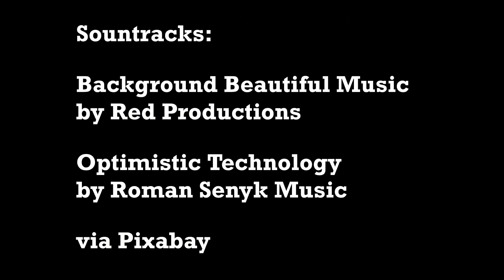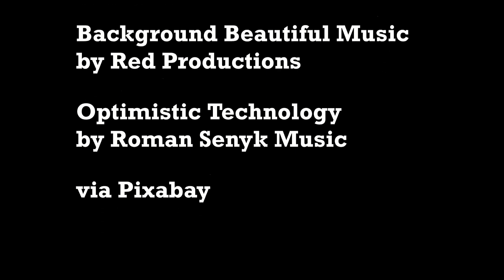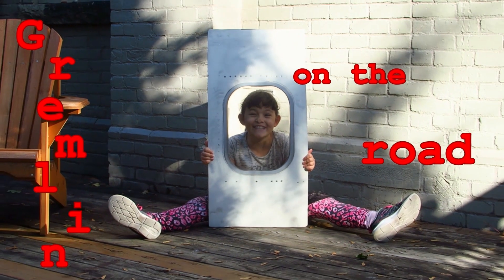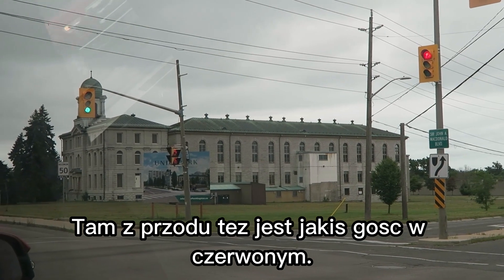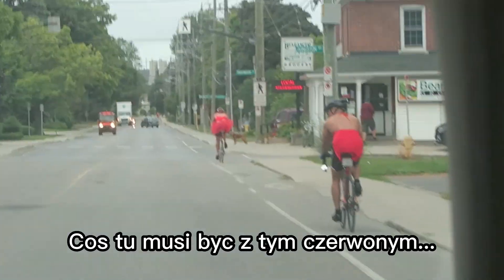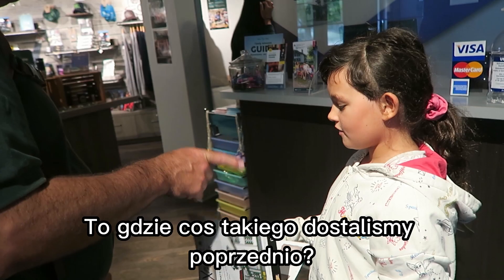What shall we do tomorrow? Gremlin on the road. There's another guy on the front also wearing red — so there's something about wearing red. We did that before.